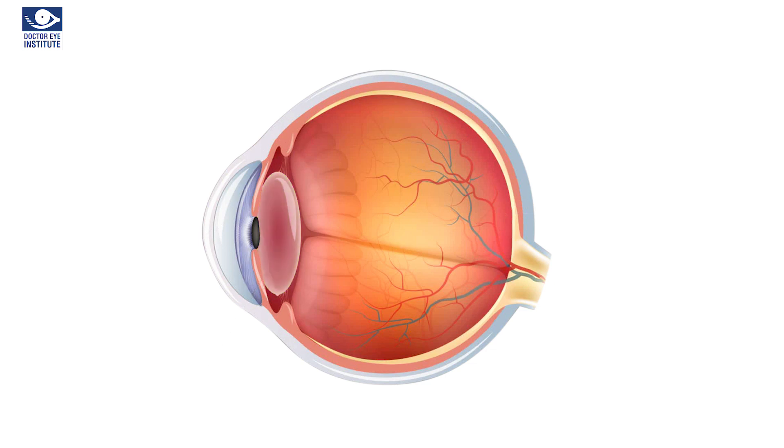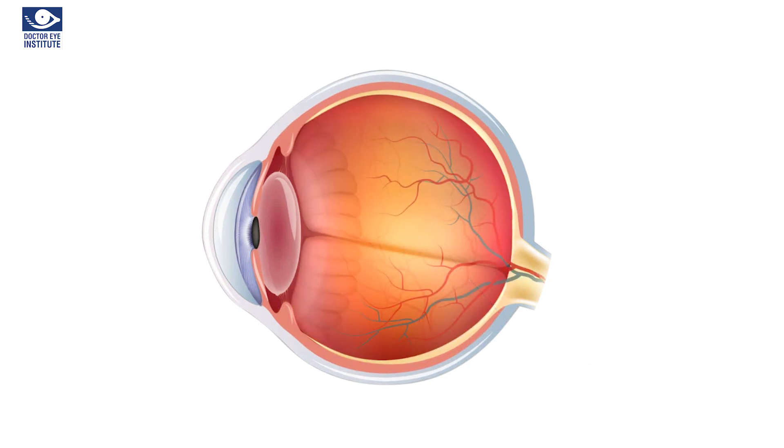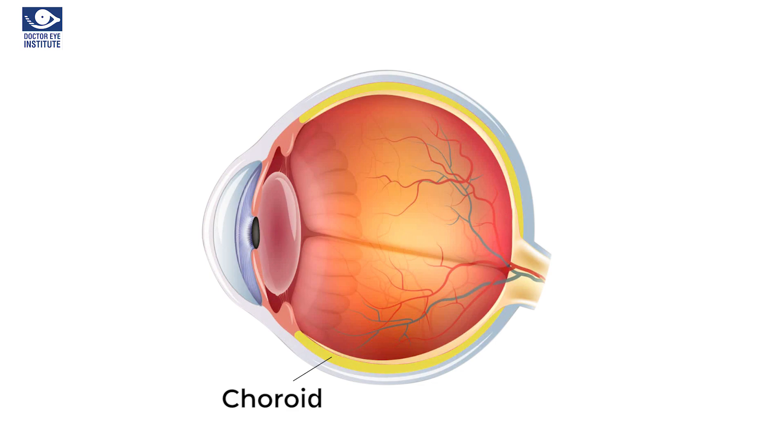On the other hand, the back part of the eye contains a transparent gel called the vitreous, the light-sensitive layer called the retina, the white-colored toughened external coat of the eye called the sclera, and sandwiched between the sclera and the retina is a highly vascular layer called the choroid.